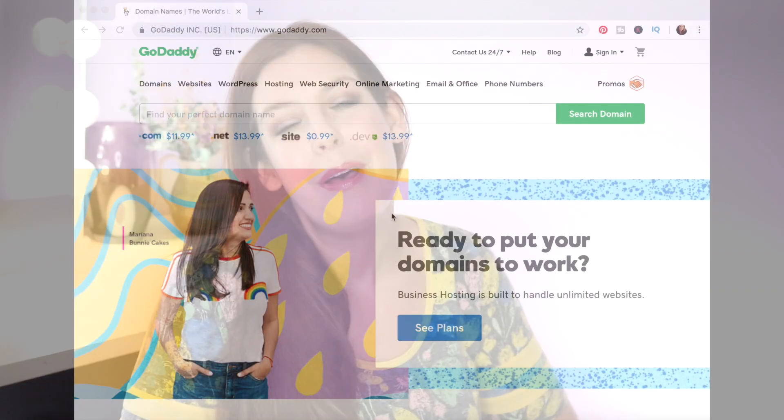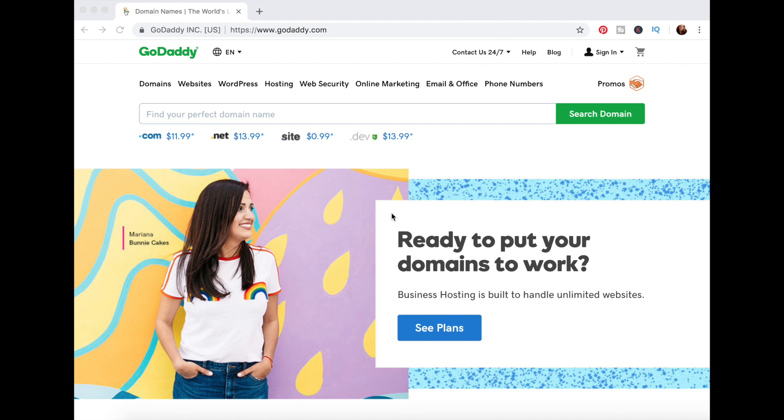A domain usually costs about $10 for the year, depending on what domain — but be careful, there are some out there that I've seen for a couple thousand dollars, so don't get that one. I'm going to quickly take you to GoDaddy.com and show you how you would actually set up an account and create your own domain.